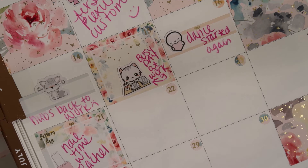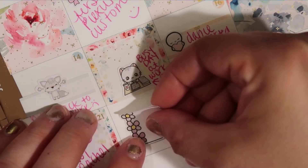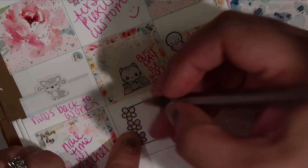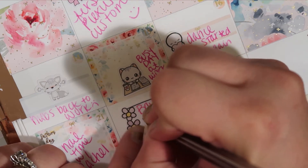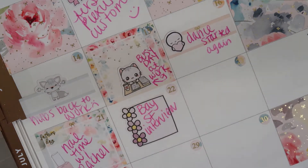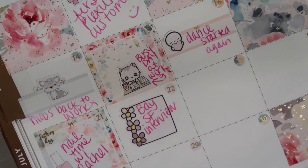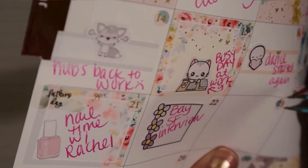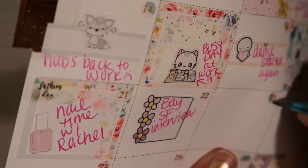The 22nd, Bailey had her interview with her job. So I have this cute little sticker — it's from Inspire Ever After — for her interview, which was very exciting for her. The 23rd there was nothing, so I'm going to put one of these empty full boxes on here again, even though they're meant for text — it'll just help frame it out.